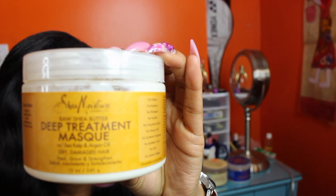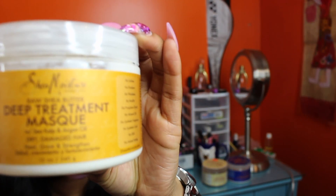The last deep conditioner from Shea Moisture I'm going to feature is the Deep Treatment Mask. This was like one of their first masks that they came out with. The reason I got this one — this was the first one I ever tried. As soon as I heard about Shea Moisture products, this is the one everybody was talking about, so I decided to try it. The smell is kind of neutral-ish; it says with raw shea butter, sea kelp, and argan oil.